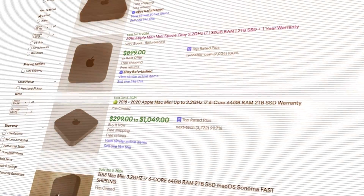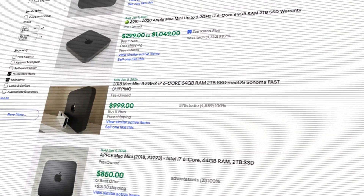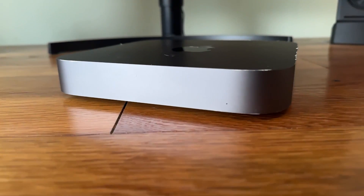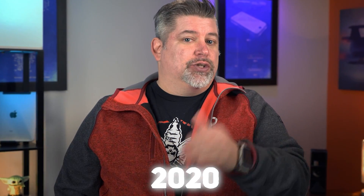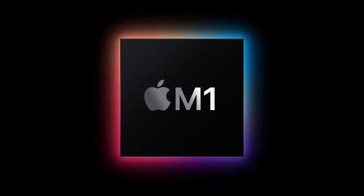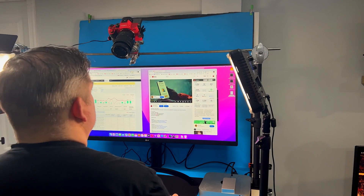It's 2024. Why are these 2018 Mac Minis so much money? If you can believe it, people are still paying more than $1,000 for a six-year-old machine. In the world of tech, that's unheard of, especially since in 2020, Apple introduced the new M1 silicon chip to replace the Intel chips. I've been an Apple user for a long time, but why are these old machines still selling for almost as much as a new Mac Mini?